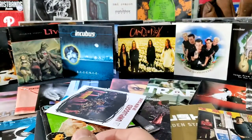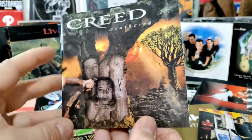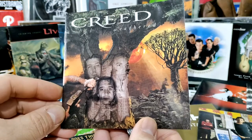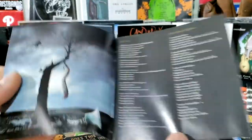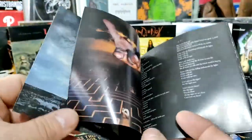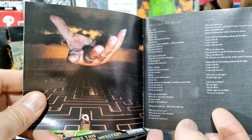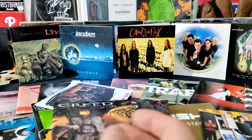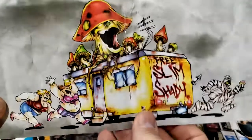I was big into Nirvana myself. I also like Creed — this CD cover Weathered has a lot of 'think about it' type artwork and photos: a bell falling down, a hand, the hand of judgment, life going through a maze — stuff that makes you think. I thought that was pretty cool. This Eminem one, mostly for the inside.